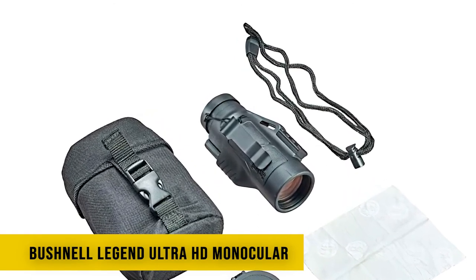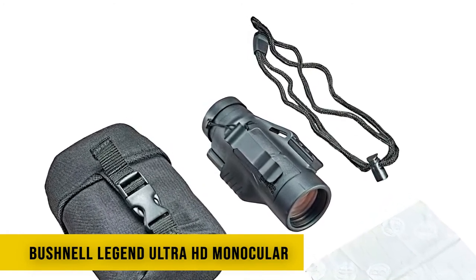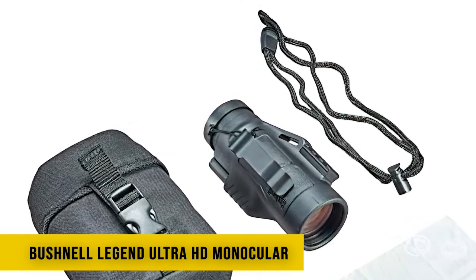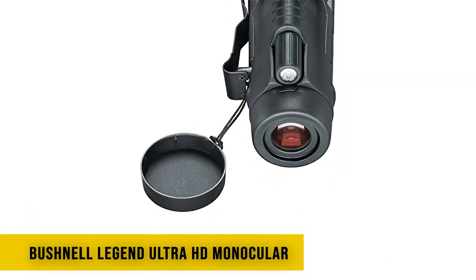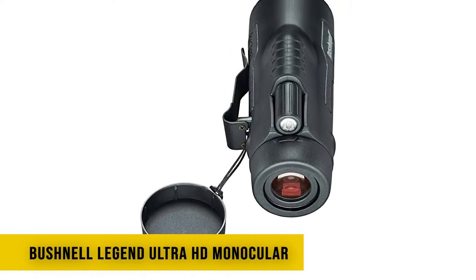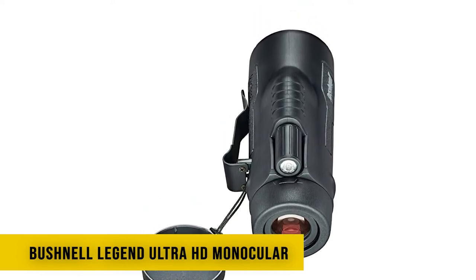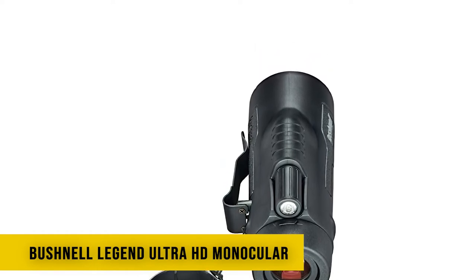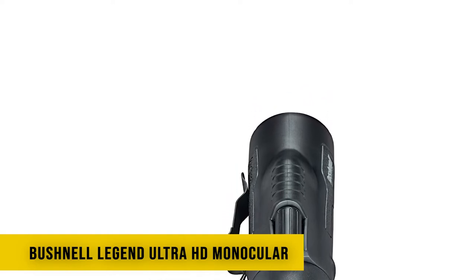This compact, durable monocular incorporates the advanced features of Bushnell's Legend HD binoculars, yet fits easily into a pants pocket. Fully multi-coated optics deliver improved light transmission for bright views wherever you look. Your monocular can be mounted to a tripod or handheld, and the Picatinny rail allows you to add accessories such as filters or tree brackets. A 10x magnification and 42mm objective lens give you a wide field of view of 340 feet at 1000 yards with an 8-degree field of vision. The Legend Ultra monocular is waterproof and fog-proof thanks to Rainguard HD coating.